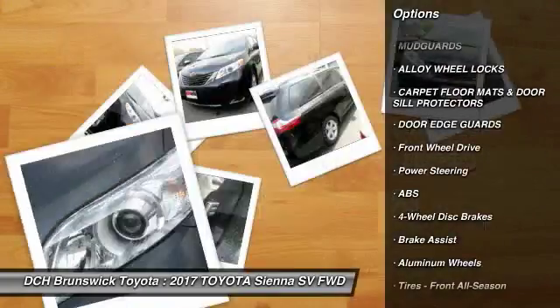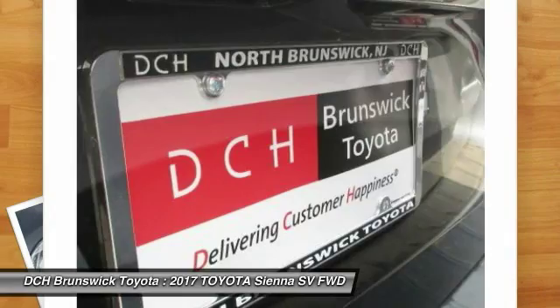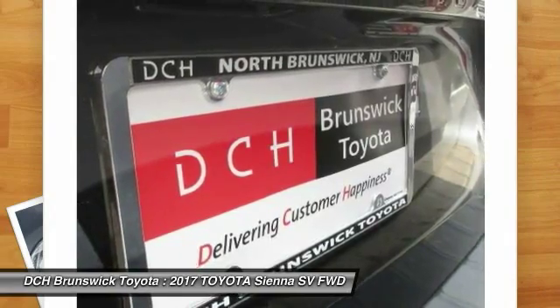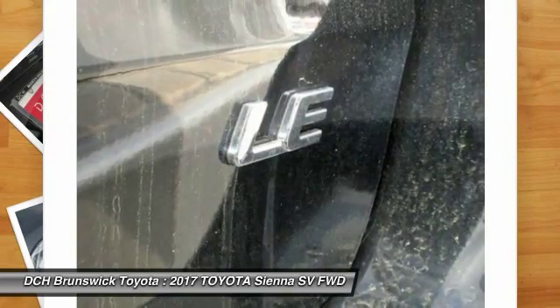Keyless entry, anti-lock braking system, backup camera, steering wheel audio controls, Bluetooth, adjustable steering wheel, power steering, cruise control, four-wheel disc brakes, aluminum wheels.